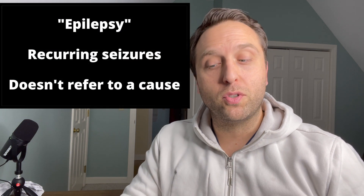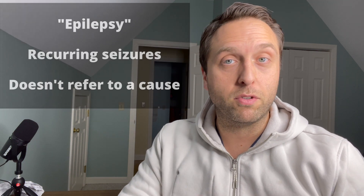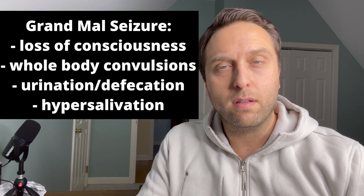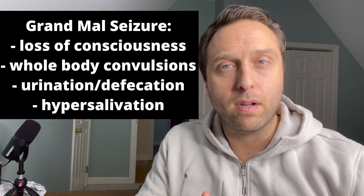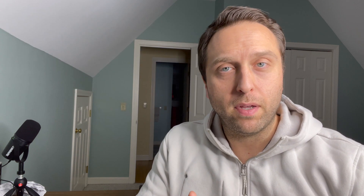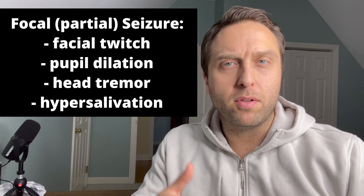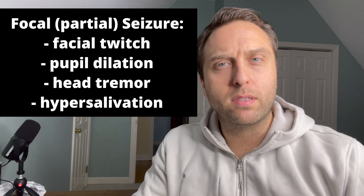The term epilepsy refers to recurrent seizures, whether they're generalized or focal. The telltale signs of a grand mal seizure include loss of consciousness, convulsive activity, urination or defecation during an episode, and hypersalivation. Focal seizures can be very subtle — they usually involve a group of facial muscles twitching, drooling, sometimes the ears will twitch subtly, but there's no loss of consciousness or whole-body convulsions. They're basically confined to one small group around the head and face.